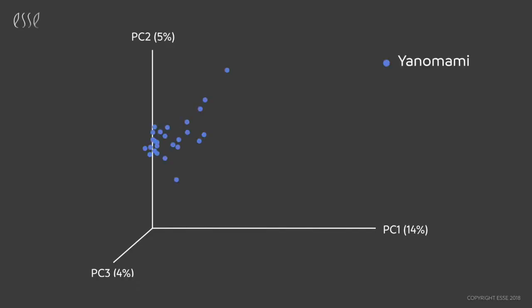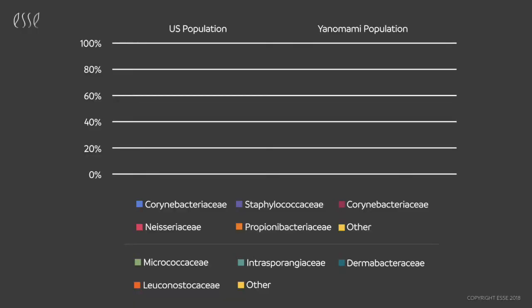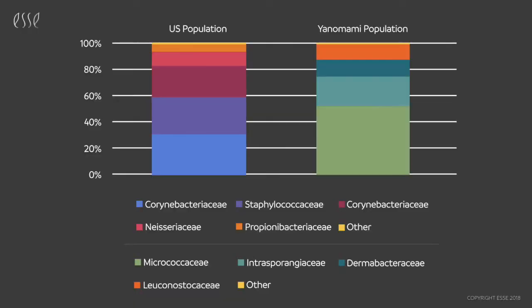When you plot them in a three-dimensional graph, you can see that the western population is a long way away from where the hunter-gatherer population is. You can also see in this chart that we're dealing with very different microbes in these two populations. So, is it good to have high microbial diversity on skin?